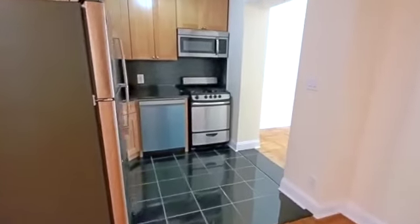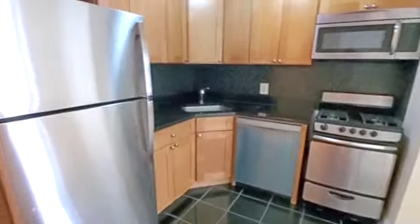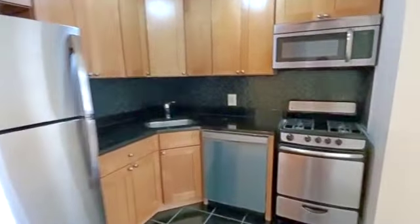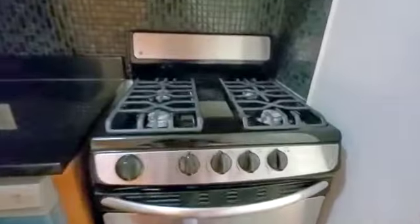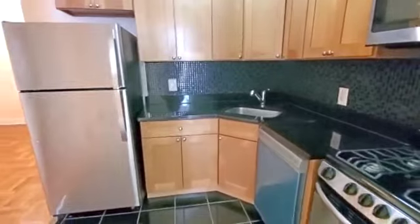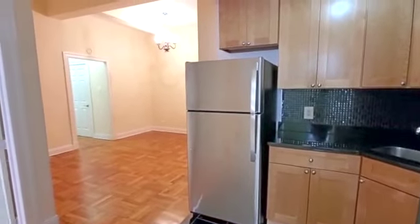Here we are coming into the kitchen. A brand new refrigerator, brand new dishwasher, the stove — let me show you the inside actually, it looks fantastic. I'm not sure if it's new, but it looks really good in there. Who doesn't like new appliances?